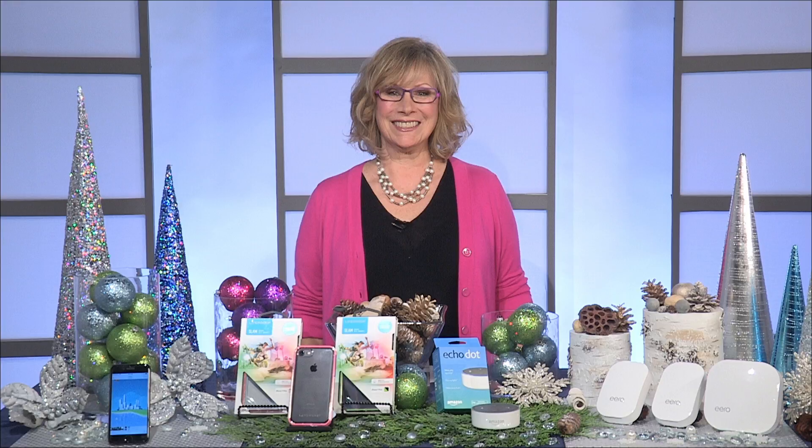Eero pushes the latest security updates and features right to you. I love that you can set up family profiles, monitor your kids' internet use, turn it off during homework time, and turn it on later when they're done with their chores. Another great way to control all the smart devices in your home is by using your voice. Voice assistants like the Amazon Echo Dot or Google Home make a great holiday gift.